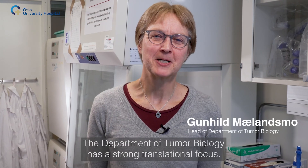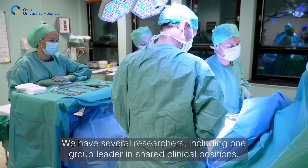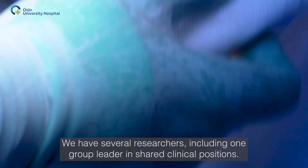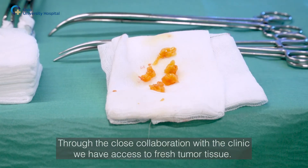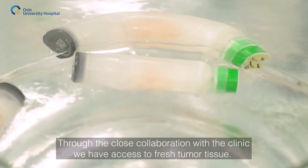The Department of Tumor Biology has a strong translational focus. We have several researchers, including one group leader, in shared clinical positions. Through the close collaboration with the clinic, we have access to fresh tumor tissue.